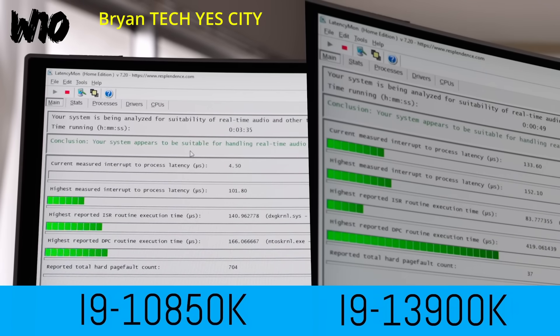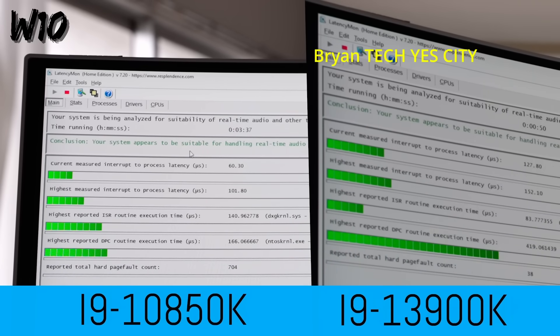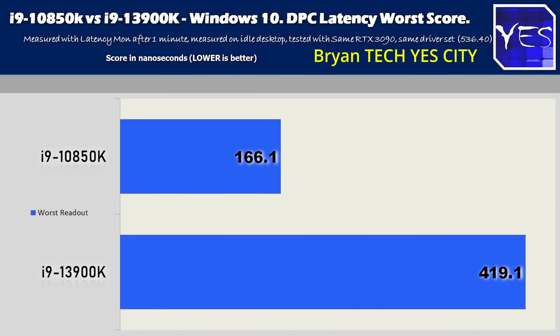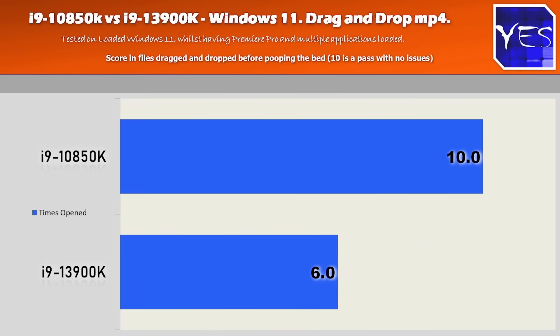During recording, Tech Yes City launched a second video going way more in depth. Here's an example of LatencyMon, a benchmark tool that measures system latency — the 13900K is quite a bit slower than the 10850K. You can see that just doing basic music file transfers, the 10850K walks all over the 13900K. I'll leave his video linked below; it's way more in depth and does a better job explaining everything.